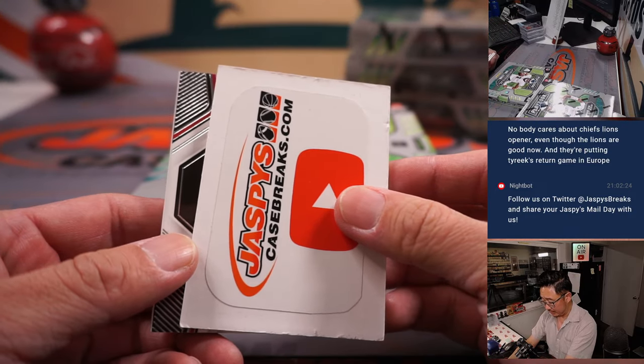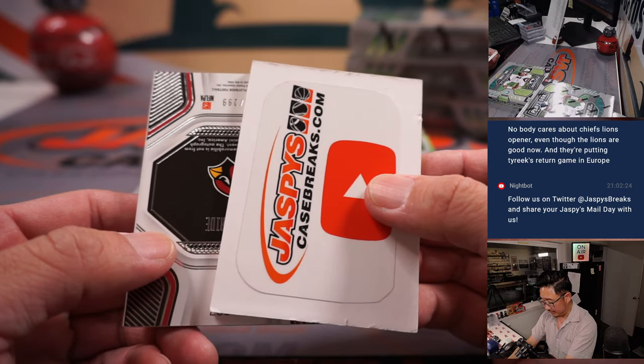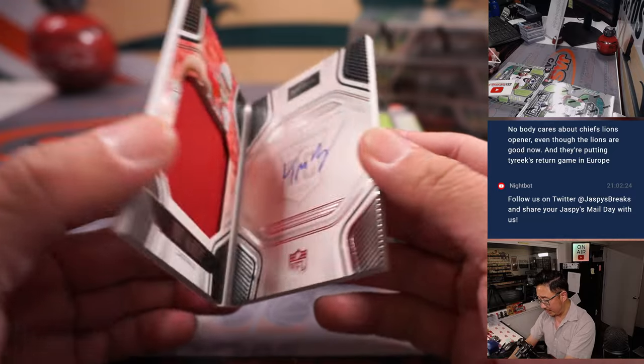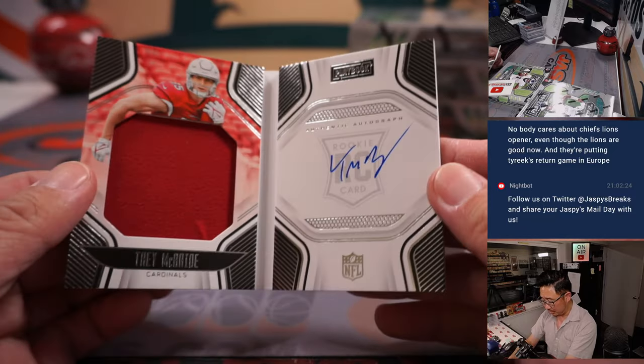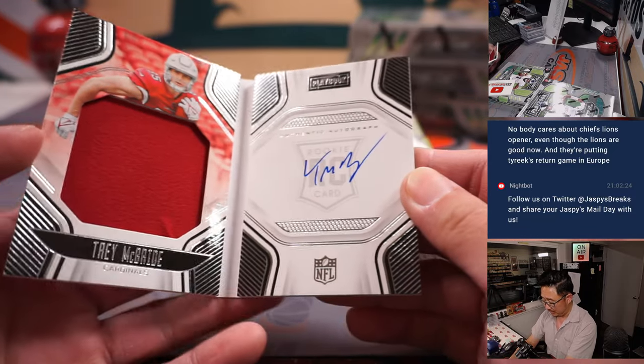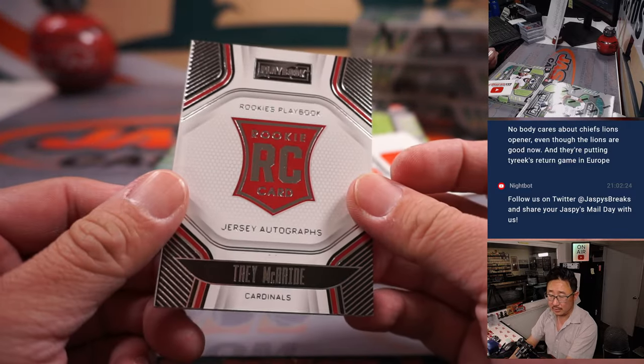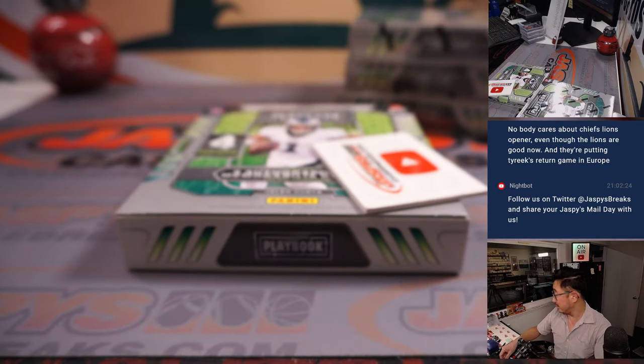And the book — here comes McBride, all dressed in red, and an on-card auto going to Eric M. You got the Cardinals, straight up.